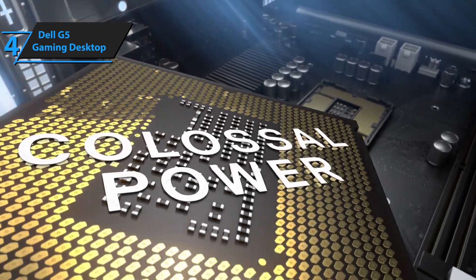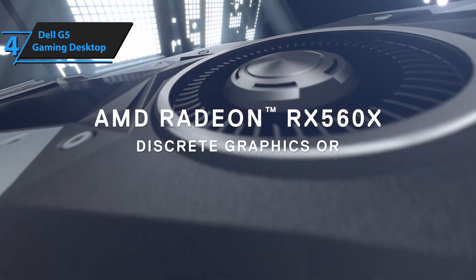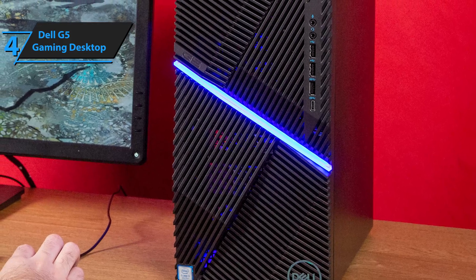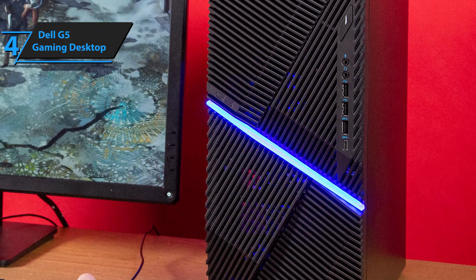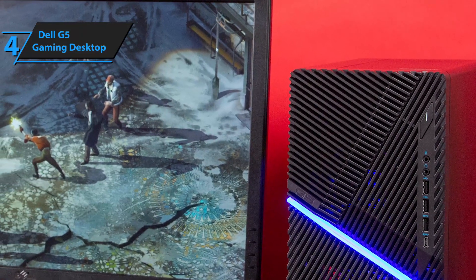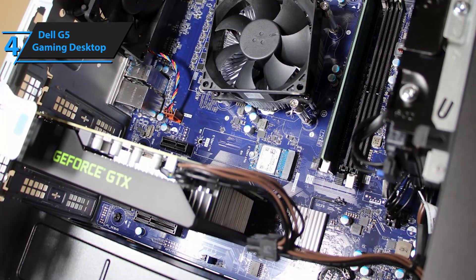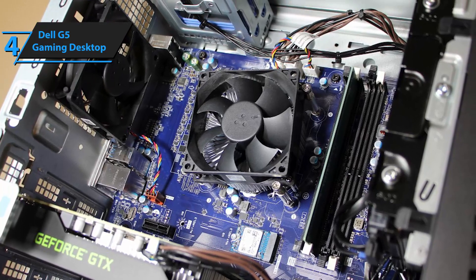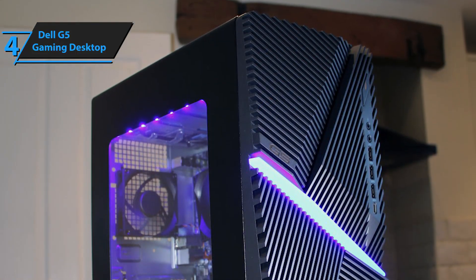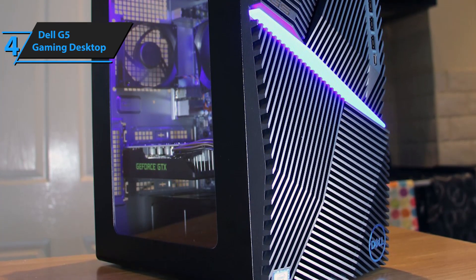One thing that separates the G5 from similarly priced models is that it supports VR games and devices, with the latest NVIDIA GPUs from GTX and RTX lines at your disposal. You'll also get to pick between Intel's i3, i5, i7, and i9 CPUs. Even the weakest i3 is formidable, though you might want i7 or i9 for competitive games like Call of Duty Warzone. Every G5 configuration features superb cooling with four thermal modes adjustable via Alienware Command Center, ensuring components never overheat or malfunction. Even the most basic Dell G5 configuration is worlds apart from entry-level models, while the top-quality ones are vastly superior to most boutique setups.